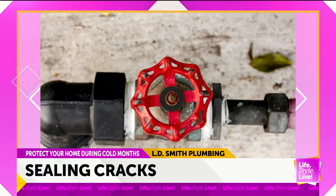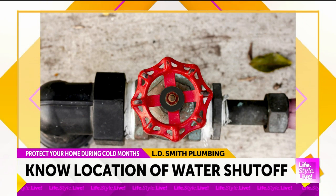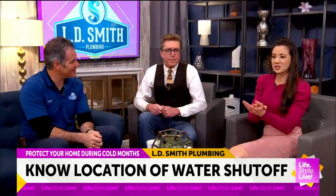One important step the hosts recently took was removing all the hoses from their outdoor faucets. Lance confirms that's a great move — hoses can retain water, which then freezes back into the faucet and causes damage. So yes, disconnect those hoses before the freeze.